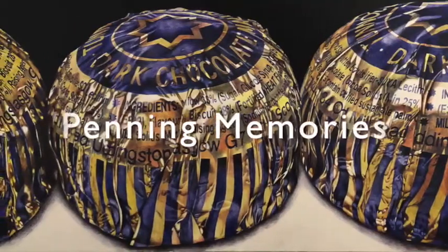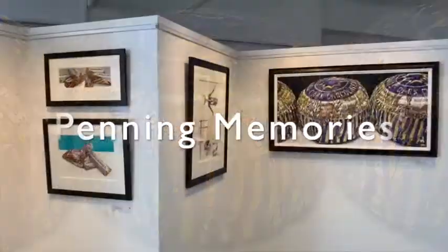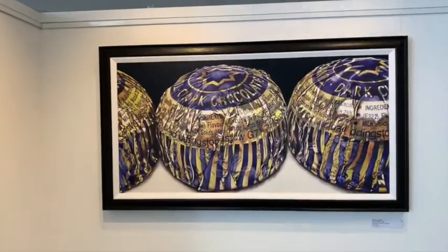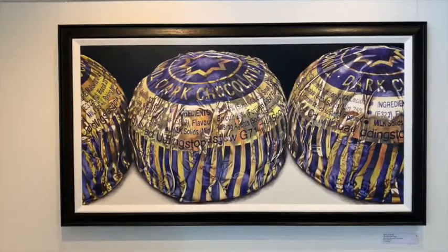It's the last week of our solo exhibition by Nicola McBride. In this short video, Nicola talks about one painting in particular, in which tonic tea cakes feature.